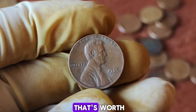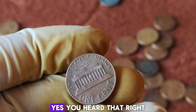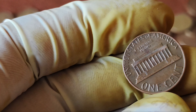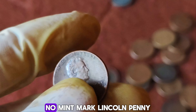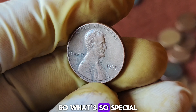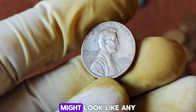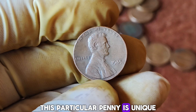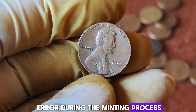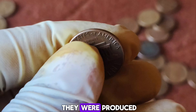We have an incredible story that every coin collector and history enthusiast will love. Imagine finding a penny that's worth not just a few cents, but a staggering $1.7 million dollars. Today we're diving into the fascinating tale of the 1985 no-mint mark Lincoln penny. What's so special about this penny? The 1985 Lincoln penny without a mint mark might look like any ordinary penny at first glance. However, its value is anything but ordinary — this particular penny is unique due to a rare error during the minting process.